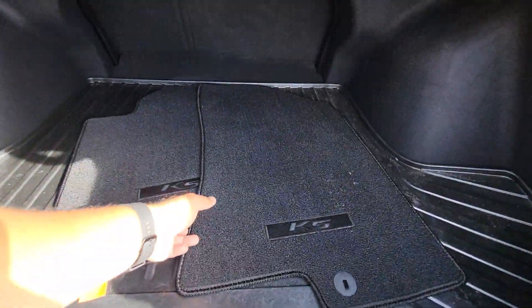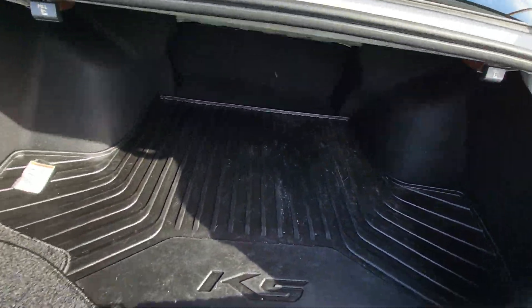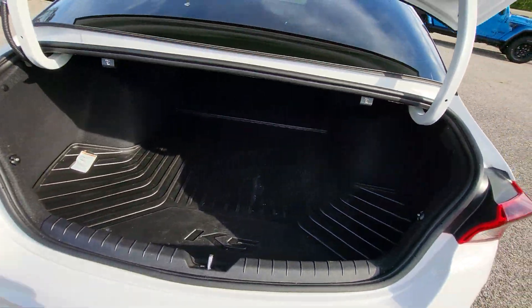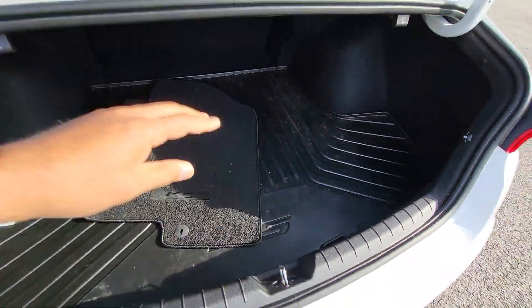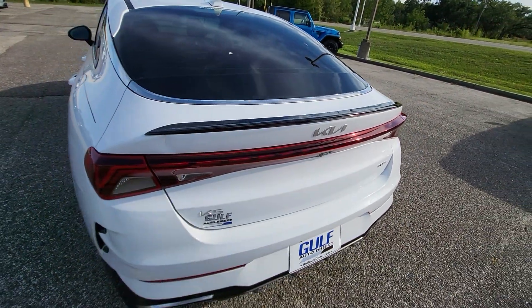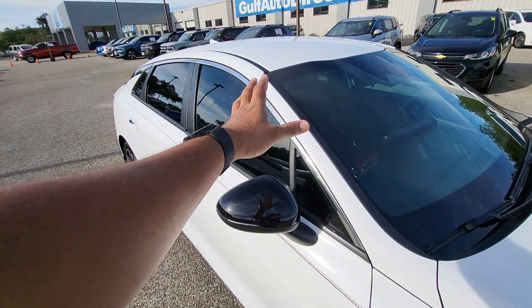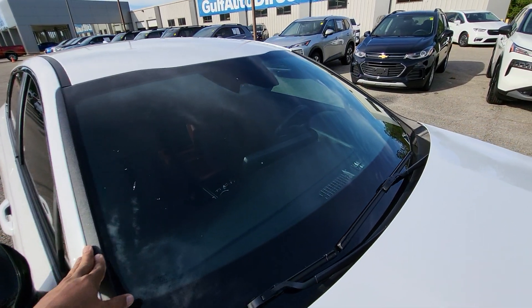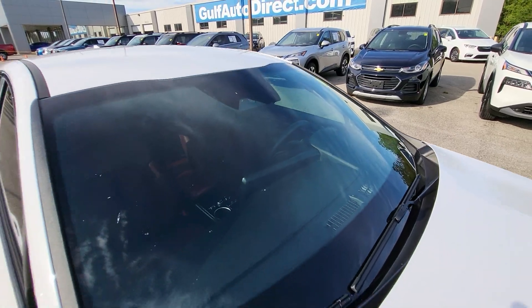Taking a look inside the trunk here, it does have the carpeted floor mats with the K5 embroidery on there. It looks like it does have a trunk mat in here so they probably ordered that from Kia when it was new — that rubber keeps that carpet looking nice inside the trunk. And I'm sure you've noticed the vehicle already has a nice layer of window tint on it. Everything on the windshield looks good; I haven't noticed any big cracks or anything like that.